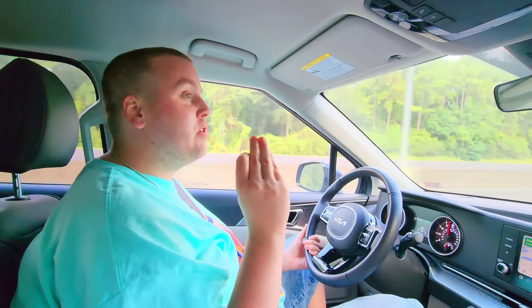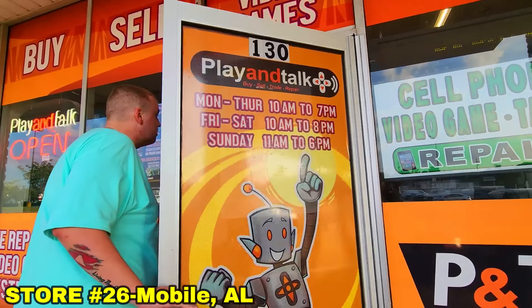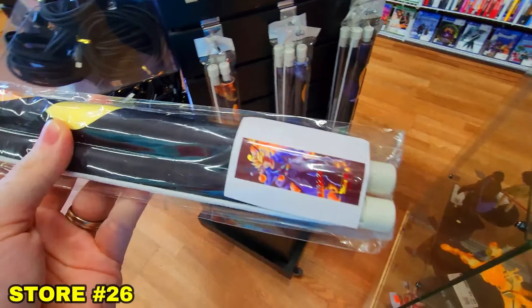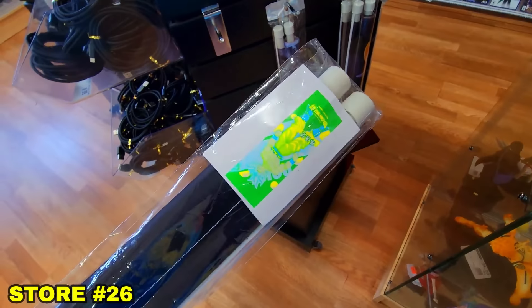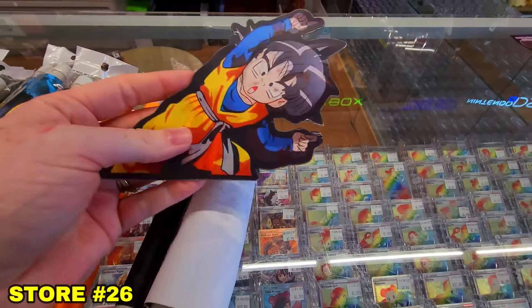We've been driving for over five hours in Alabama. Every single city we went through we looked for toy stores, action figure stores, or anime stores and found zilch — nothing. The one we thought we had in Montgomery was shut down. The only store in the entire state of Alabama we could find was a place called Play and Talk. We found some Dragon Ball scrolls and some other cool Dragon Ball items, so I was happy.